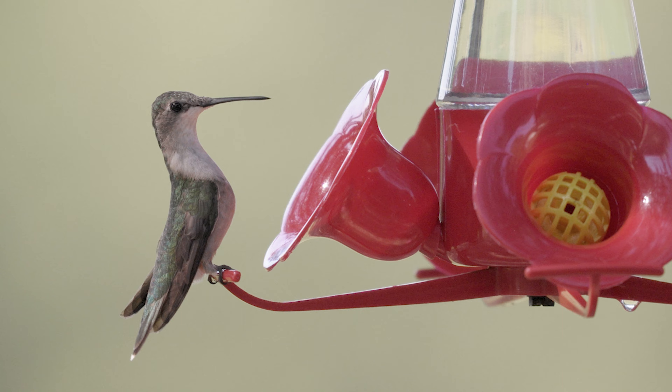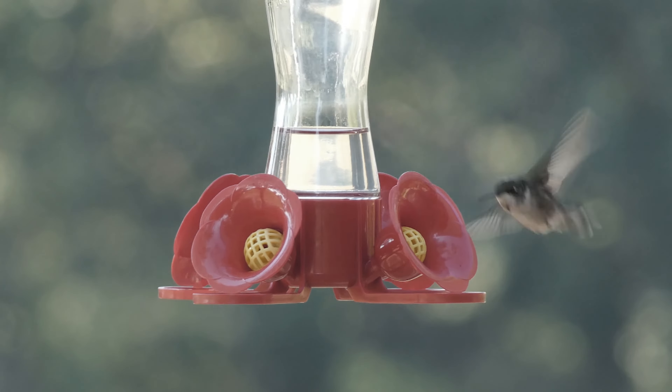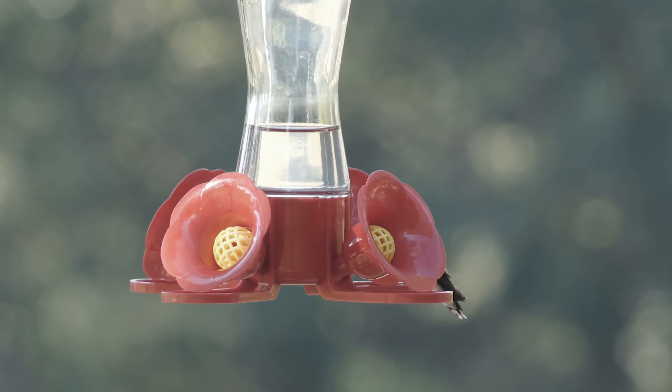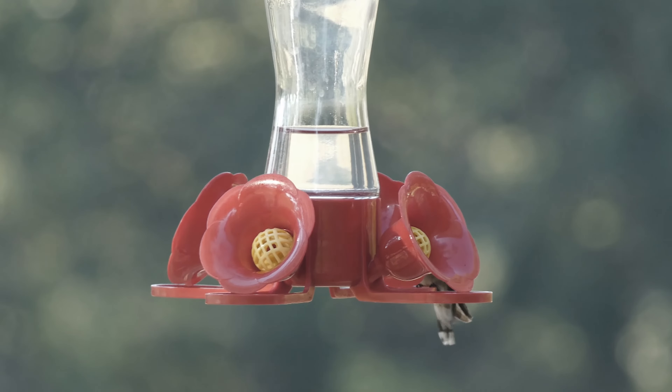Ruby-throats, as they are sometimes called, are so common that some people may not know or appreciate the treacherous journey that these tiny birds must make twice a year. The vast majority of these birds do make that journey. While a small population winters in southern Florida, most spend about half a year in Central America and southern Mexico.